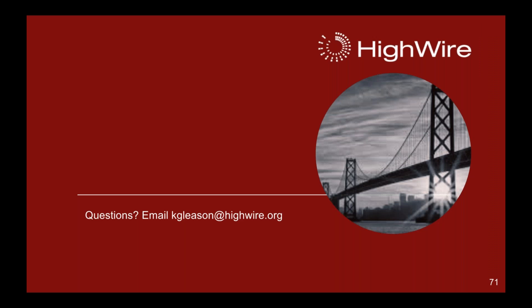Thank you — this has been the walkthrough overview of J-Core and Folio. If you have questions, feel free to email me at kgleason@highwire.org. We're always interested in new ideas for Folio, or if you're interested in joining the HiWire family, we're excited about offering a great online reading experience for both Folio and J-Core. As we develop these products, they're built on an open platform and we're always looking to grow and expand your publishing program.